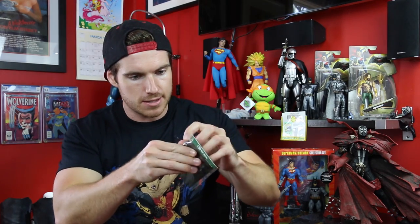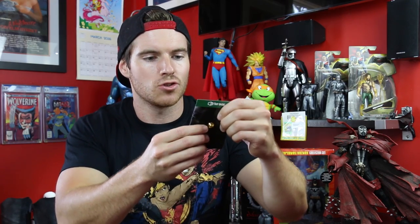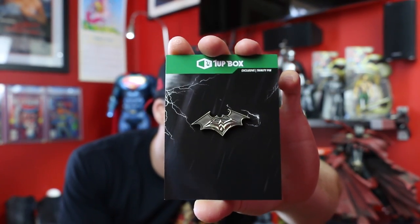We've got a little badge here. I'll take it out so the cellophane doesn't reflect with the lighting. We have a Batman, Superman, and Wonder Woman combined pin. Look at that — that is just brilliant.